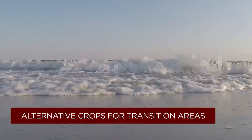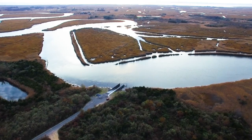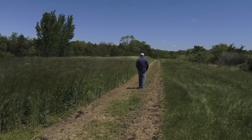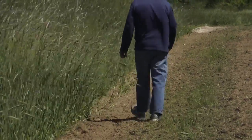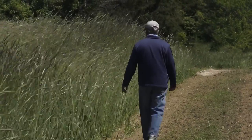Because of sea level rise, some of these transition areas between wetland and upland are becoming wetter and saltier. We're taking a look at alternative crops that could be planted in these transition areas — like switchgrass, coastal panicgrass, and prairie cordgrass — that could be harvested as a biofuel crop.